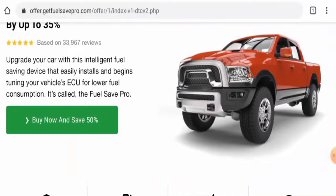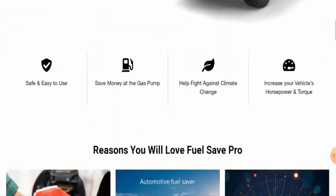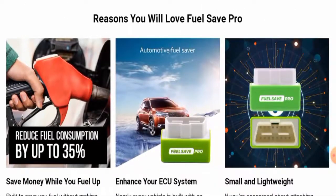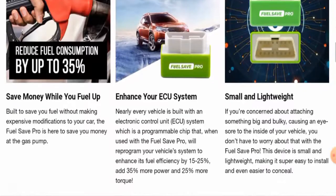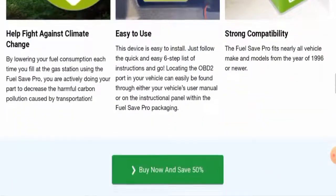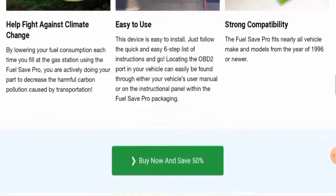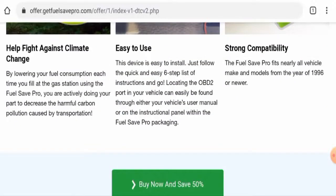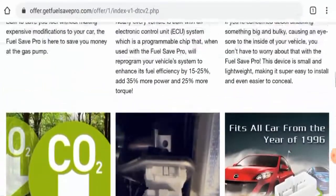Now let's check the specifications of this product. This device is compact and lightweight. It has been named Fuel Safe Pro and is designed for lower fuel consumption — it reduces fuel consumption by up to 35%. It is described as safe and effective, and it is easy to use, with a quick and easy six-step list of instructions.